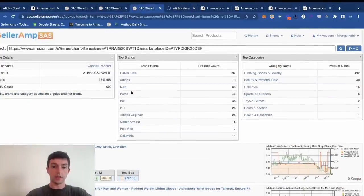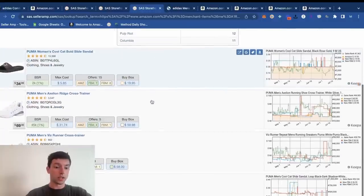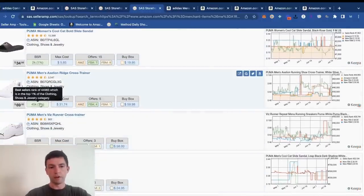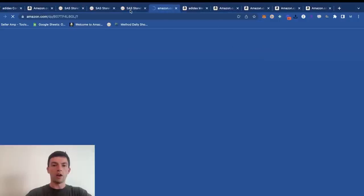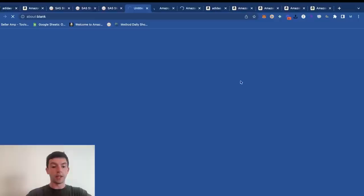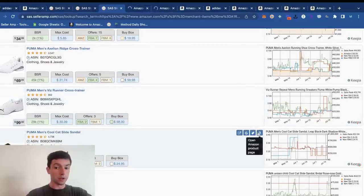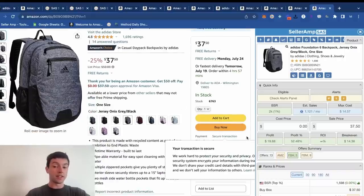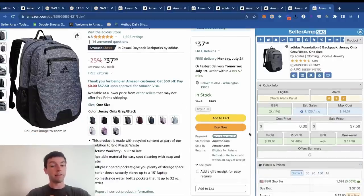There are legitimately infinite quick-selling products right here — Puma stuff at 20K rank, 29K rank, 45K rank, 2K rank. All of these are validated as reseller-friendly from looking at other reseller storefronts. We can see a $37 sale price at a 2K rank — fantastic item. However, Amazon is selling these themselves, so what we can do is go down and hit variations.